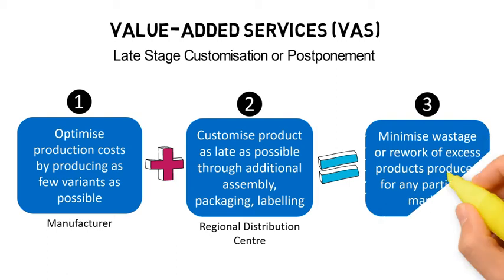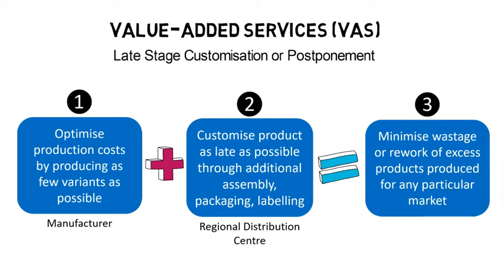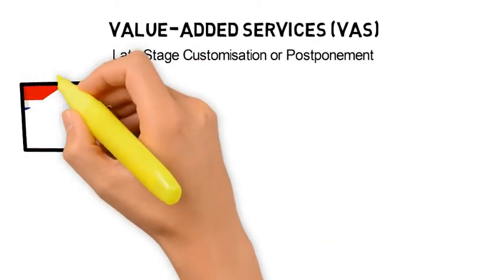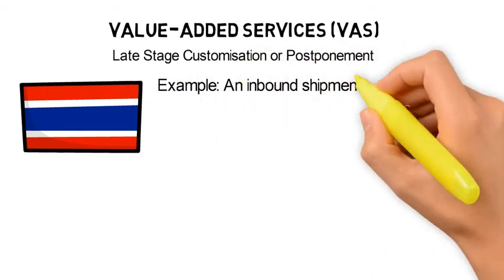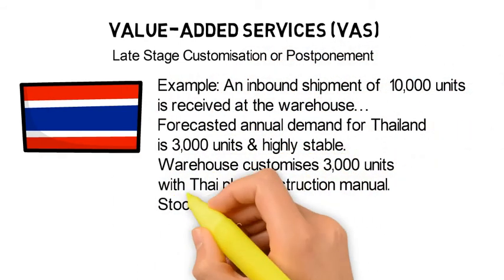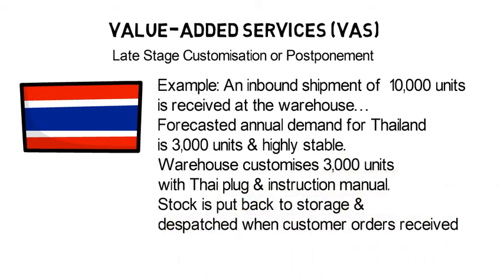Overall, the objective is to minimize wastage or rework of excess products produced for any particular market. For example, an inbound shipment of 10,000 units is received at the warehouse. The forecasted annual demand for Thailand is 3,000 units and highly stable. Immediately upon completing inbound checks, the warehouse customizes 3,000 units with Thai plugs and instruction manuals. The Thai customized stock is put back in storage and ready for picking when orders are received.